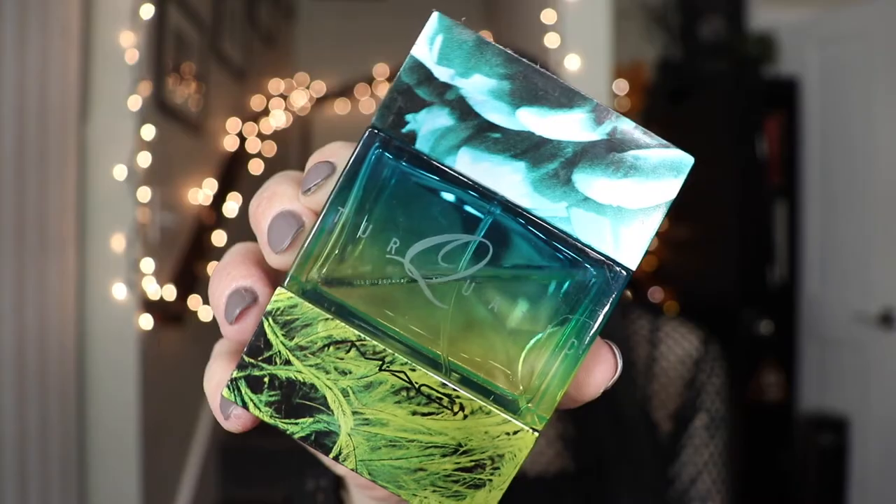This scent was one of my favorites over the summer when I first started working at MAC — about two to three years ago now. This is MAC Turquatic, and it smells like literally summer in a bottle. When I would go to work, I would just take the testers of Turquatic and spray it all over me, so all of my clothes would smell like this when I came home. It's very, very, very fresh and very clean. It's only a summer scent to me — I would never wear this in the winter — because it smells so fresh and so clean.